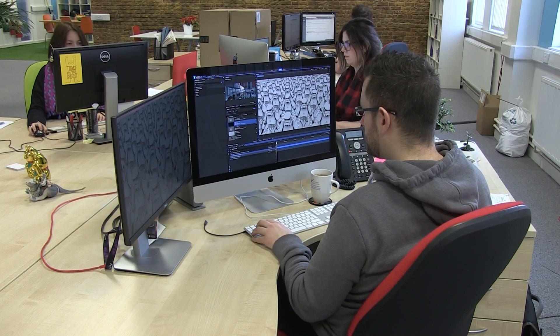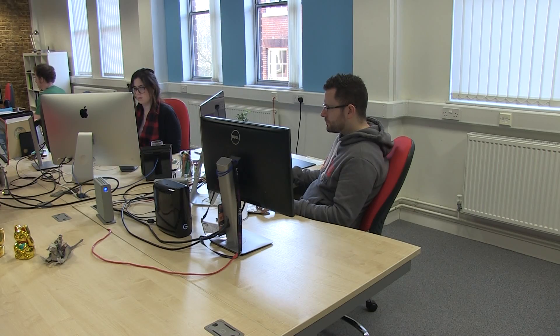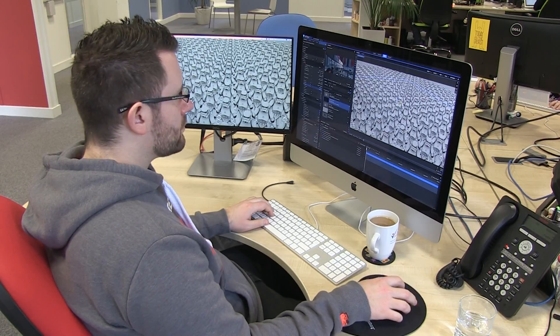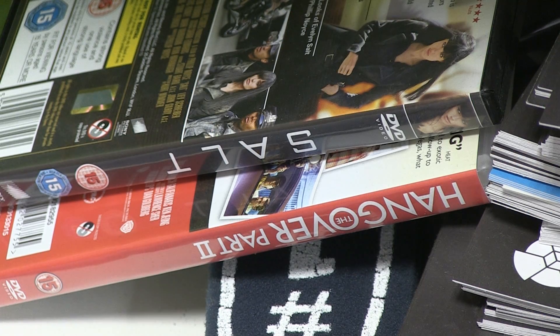Almost 900,000 filmmakers are now using HitFilm around the world, including the free version, and it's even featured in Hollywood hits like The Hangover Part 2 and the Angelina Jolie thriller Salt.